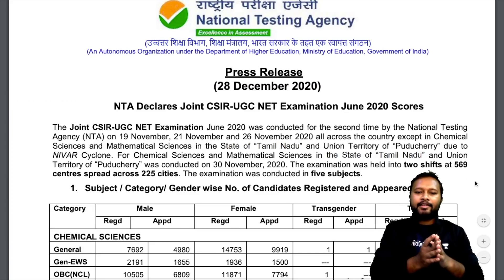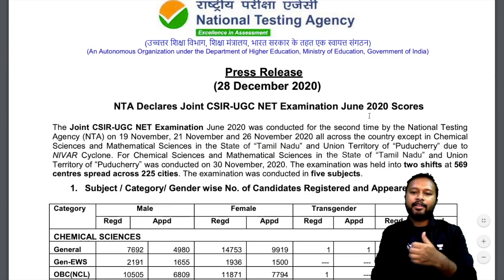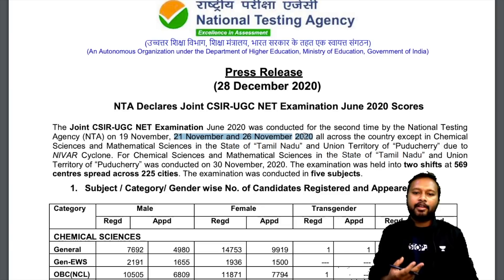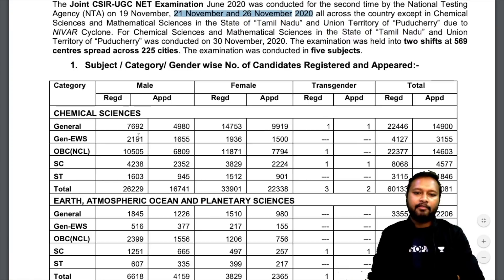Apart from the result, there has been a press release for today's date, 28th December 2020. It says that NTA declares Joint CSIR UGC NET Examination June 2020 scores. The exam was held on 21st and 26th November 2020 across the country, except in Chemical Sciences and Mathematical Sciences which happened in the Tamil Nadu and Pondicherry region later on.